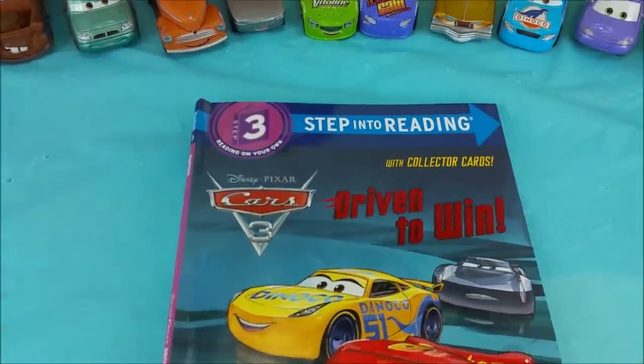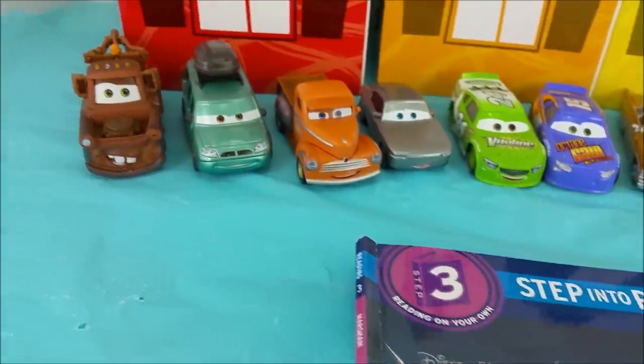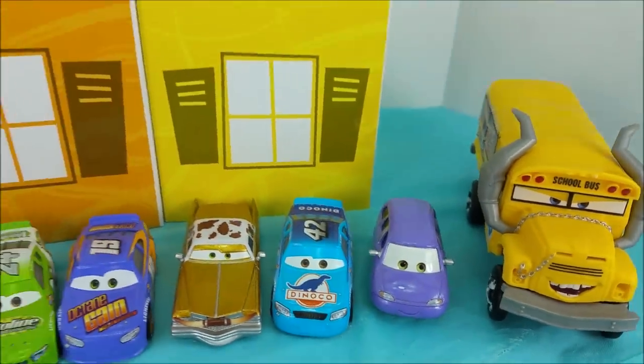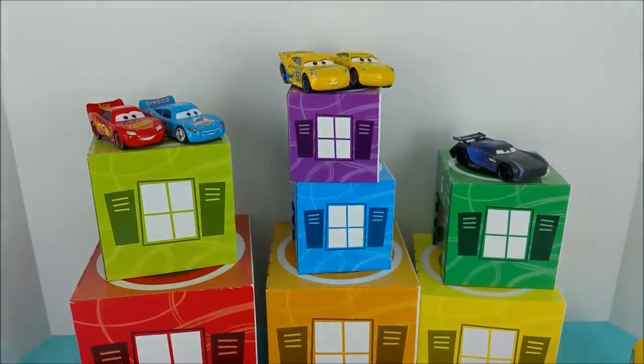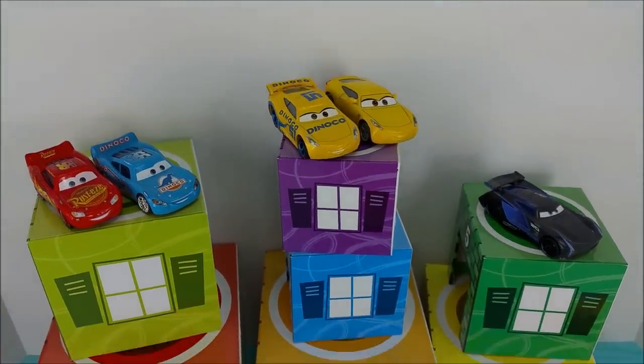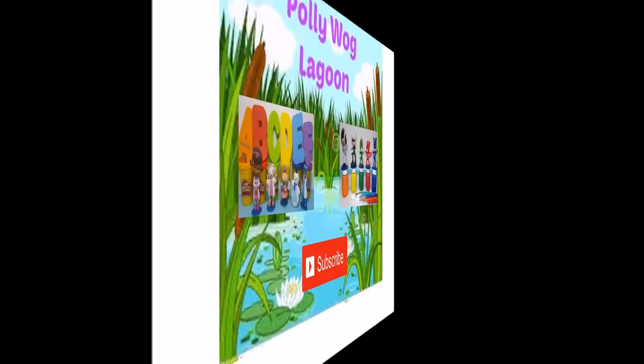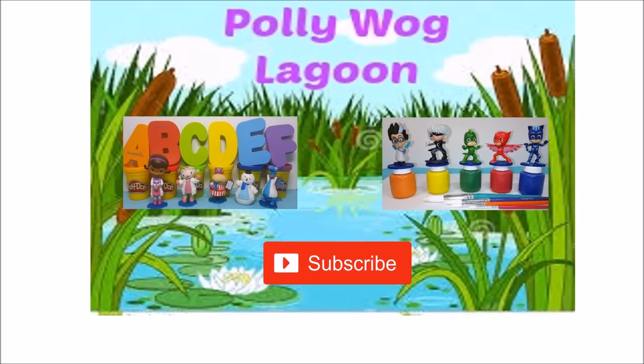We are all done reading Driven to Win from the Cars 3 movie. We're so glad that each of you joined us to help. It was nice opening up Mater and Mini and Van. Thank you so much for watching our video and we'll see you again real soon. Bye-bye!